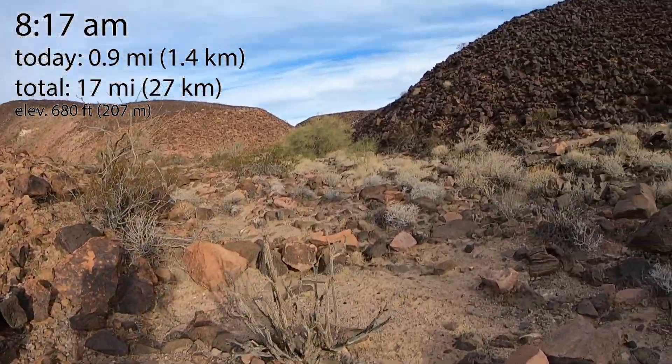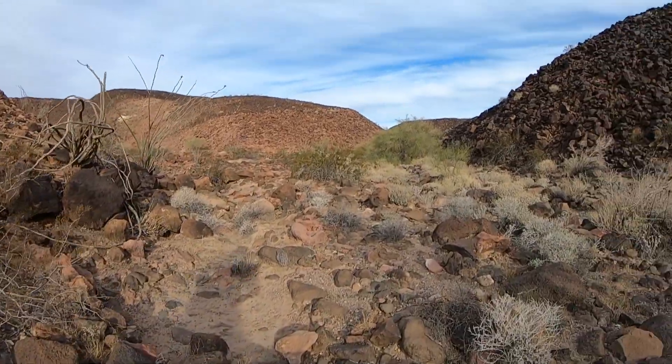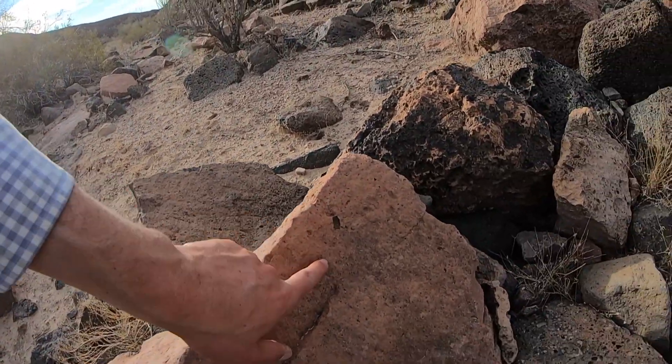We've changed rocks. As we started out, we were in a basalt. And now we have this more pink-colored rock you can see in the cliffs over there and just in pieces here. It's pink, it's got little chunks of other rocks in it.